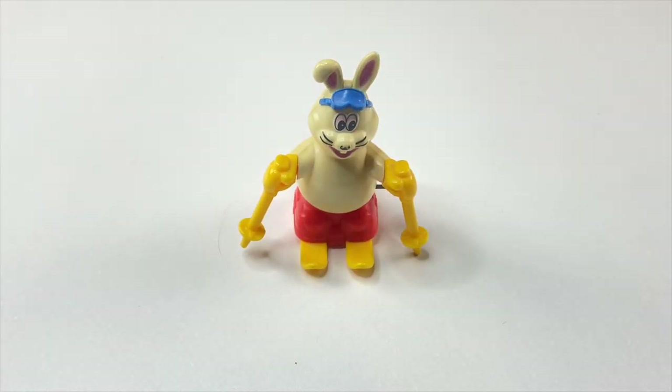It used to say Vail right here across his tummy, but over all these years it has worn out. I got this wind-up toy around 1986 at a small toy store in Vail, Colorado. It's been around for a really long time.